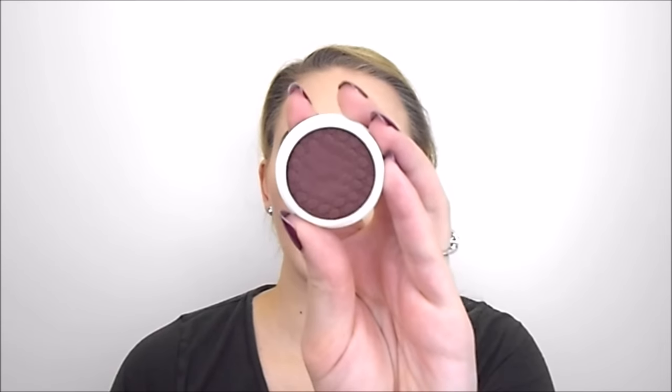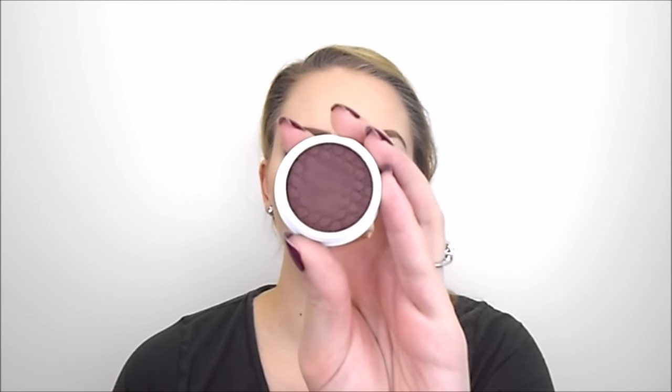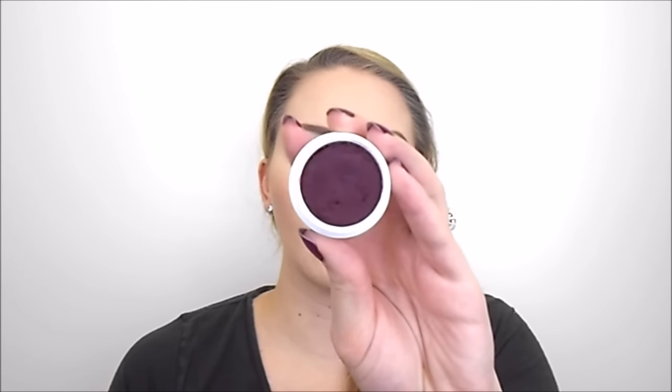Then I have three ColourPop eyeshadows — two mattes and one satin, which would definitely be my least favorite finish. I kept a few from the line but these are shades I'm not so sure about. I do have friends who love satin and matte finishes, so if they don't mind pre-used eyeshadows I'll send these to them if I decide to get rid of them. I have Mittens, a warm brown satin; Hustle, a burgundy plum matte; and Central Perk, a deep deep burgundy matte.